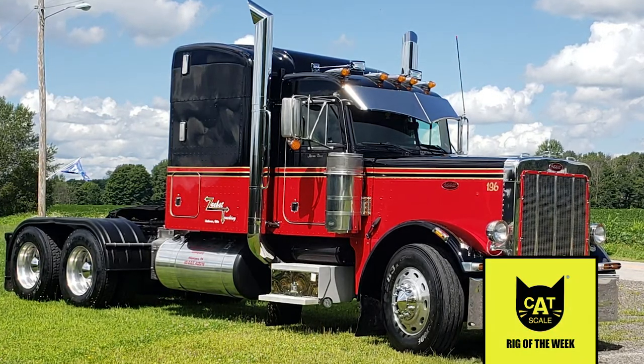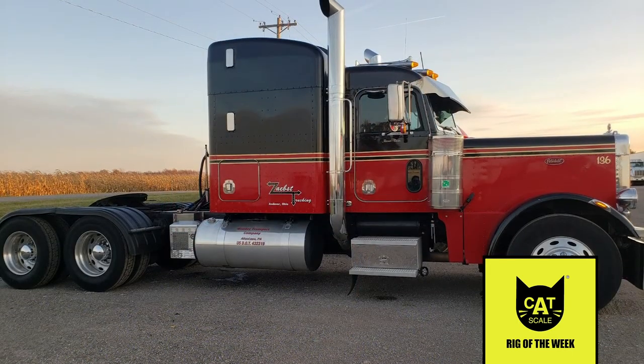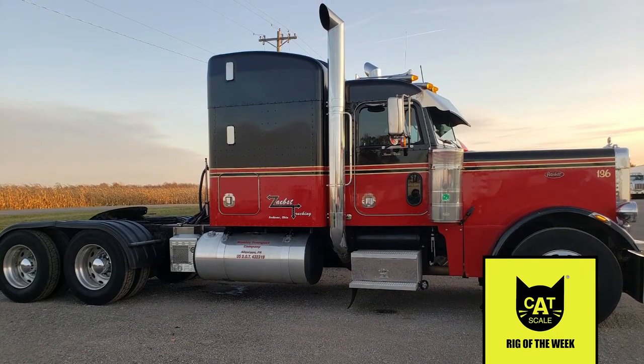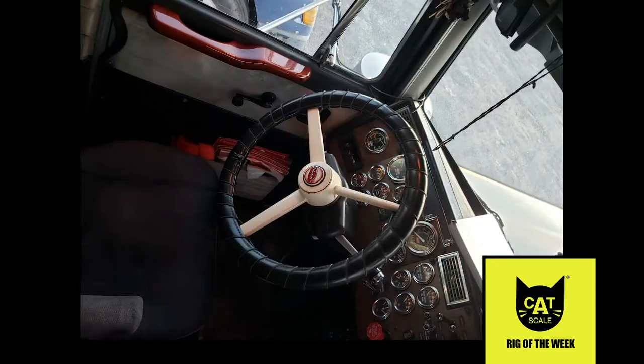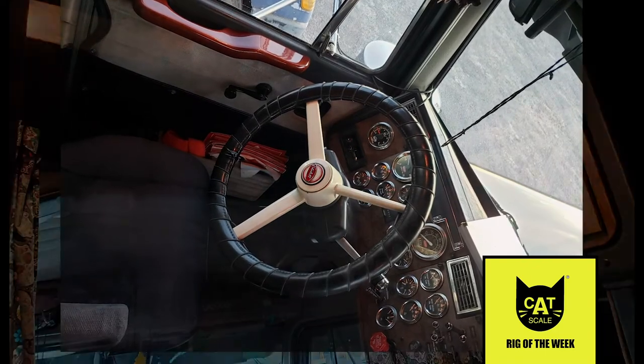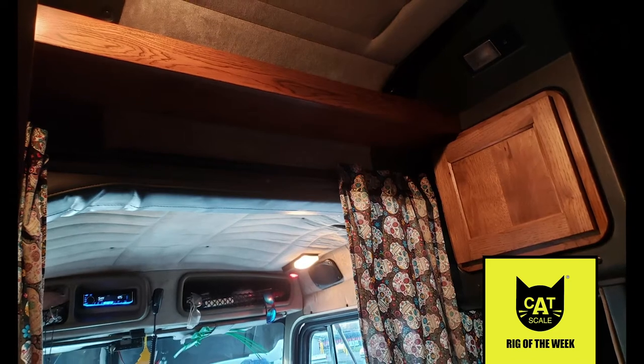Chuck purchased his 1999 Peterbilt 379EXHD and became an owner-operator. The truck was customized with new stacks, lights, a paint job, and more. Most recently, Chuck changed the steering wheel to an older 20-inch style and added custom cabinets in the sleeper, along with a pull-out table and a power inverter.